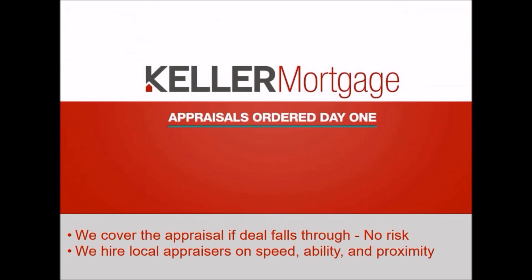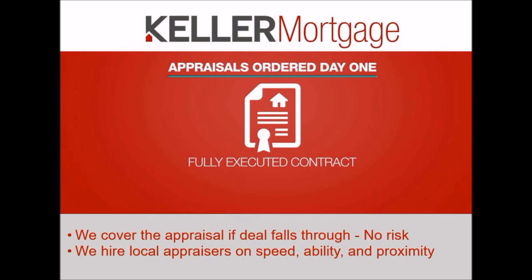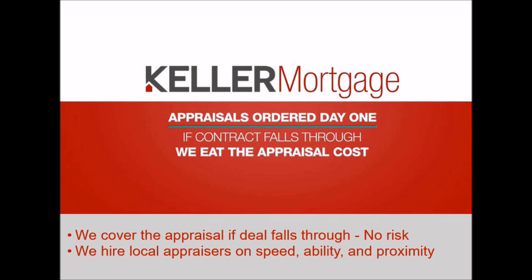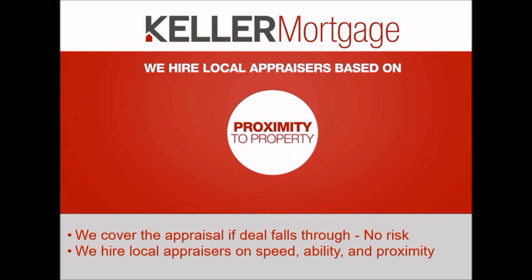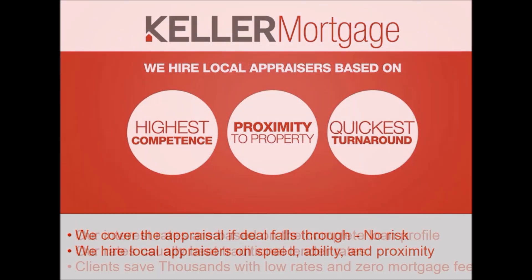To ensure a speedy process, we order the appraisal day one — that's the day we receive a fully executed contract. And because we don't collect a deposit, if the contract falls through for any reason, Keller Mortgage eats the cost of that appraisal. We hire local appraisers based on closest proximity to the property, highest competence, and quickest turnaround time.